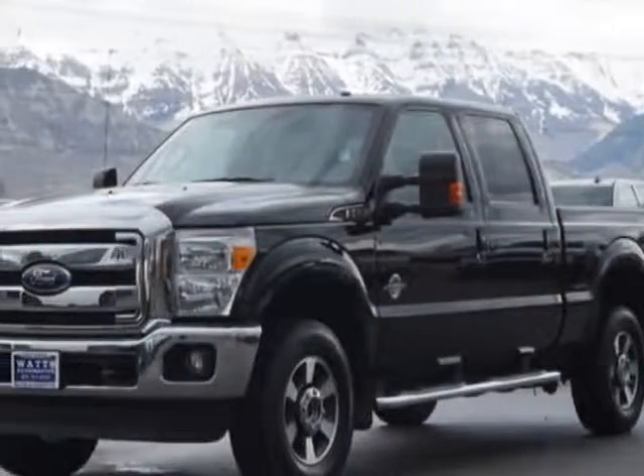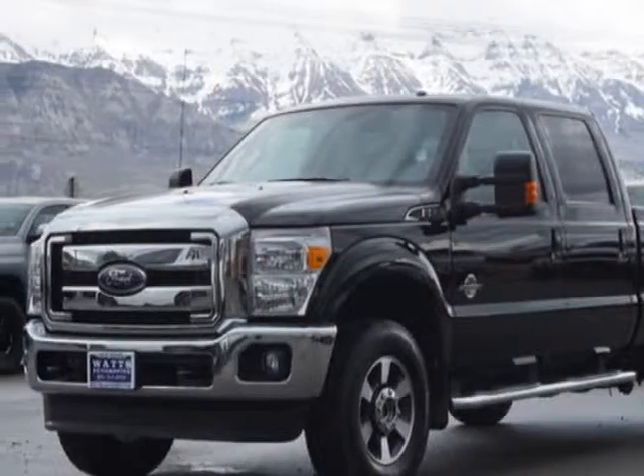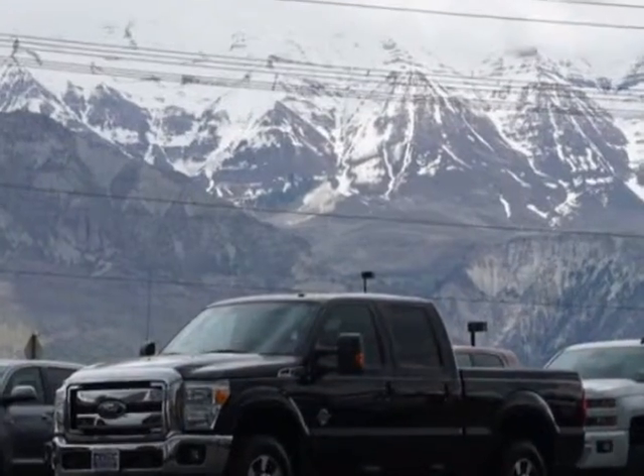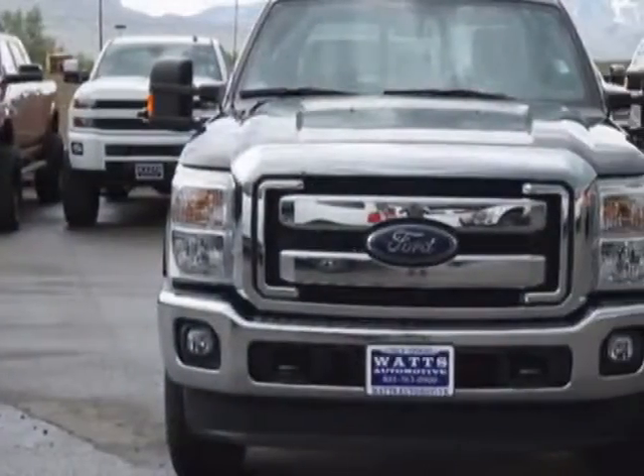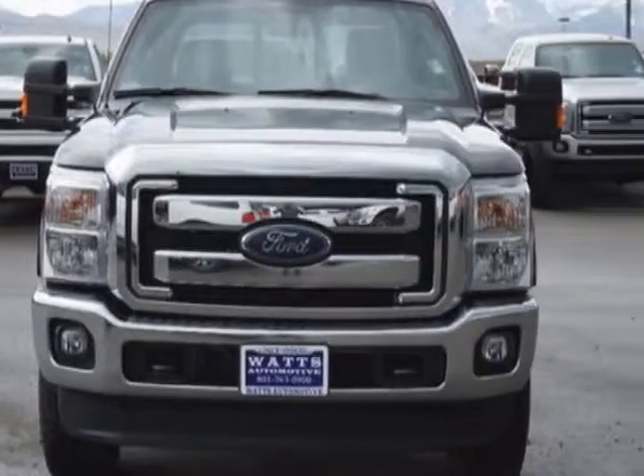Take a look at this 2016 Ford Super Duty F-350. The Super Duty F-350 has just under 4,000 miles. For your protection, this vehicle has a factory warranty.